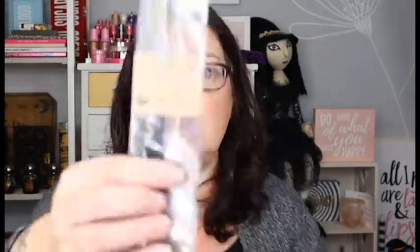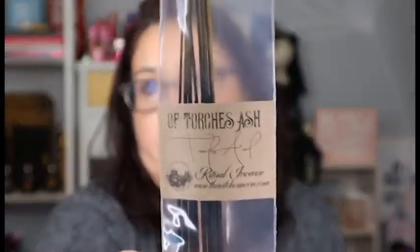And then next we have some incense sticks — we have 1, 2, 3, 4, 5, 6, 7, 8 of them. And this is torches ash incense.